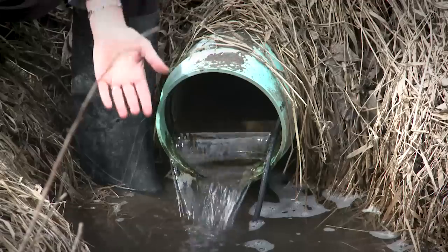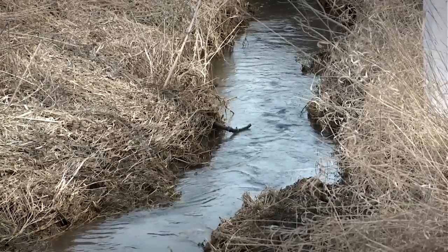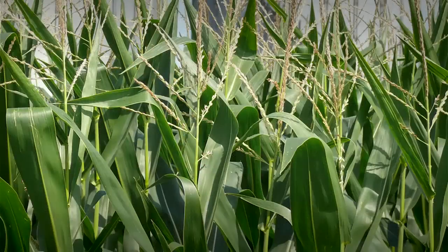First is that the water carries some of the farm nutrients downstream, causing problems. And second is that although there's plenty of water now in the spring, as we move towards the summer the crops could experience times when they don't have enough water.